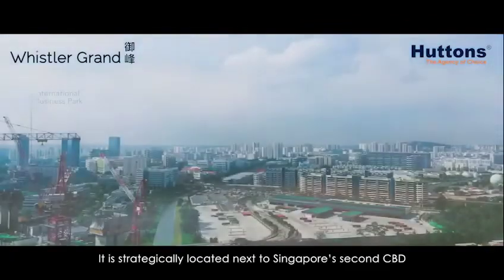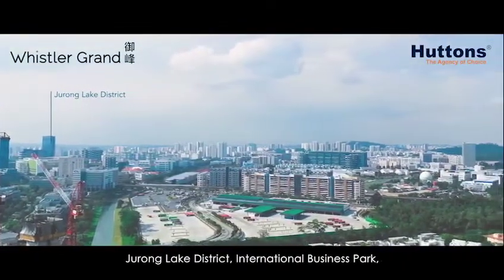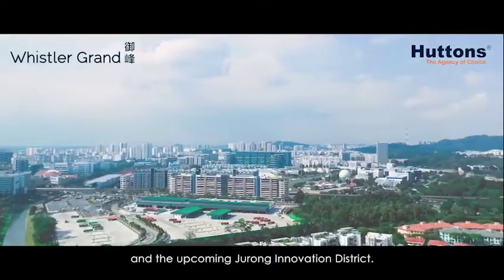It is strategically located next to Singapore's 2nd CBD, Jurong Lake District, International Business Park, and the upcoming Jurong Innovation District.